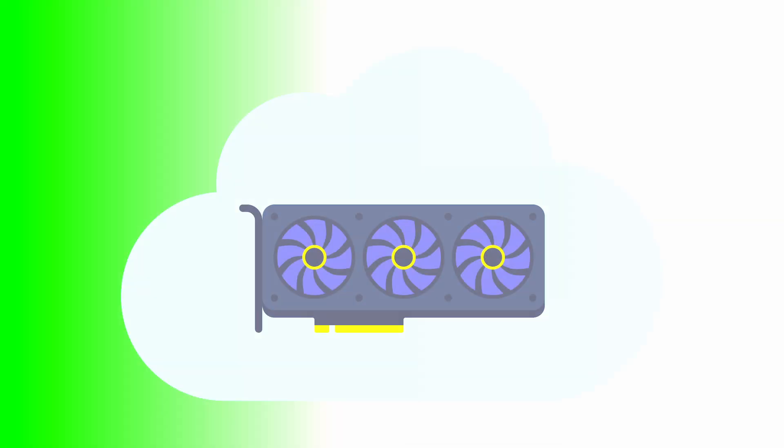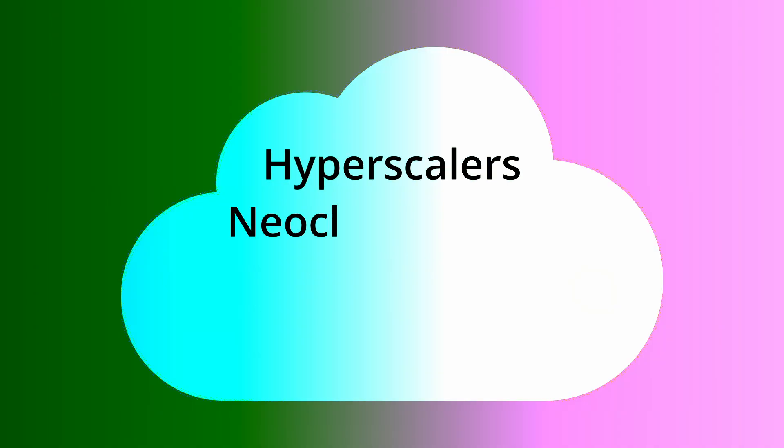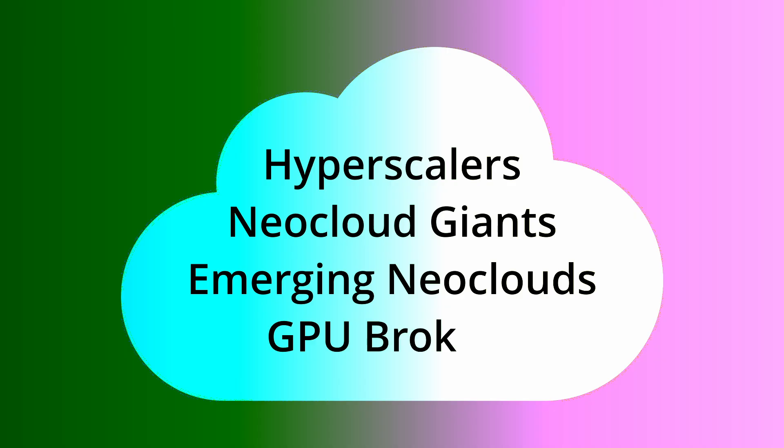Today there are literally hundreds of GPU cloud providers, from traditional hyperscalers and established neocloud giants to emerging neoclouds and GPU brokers.